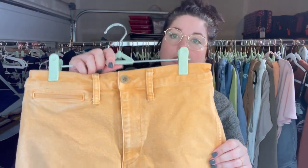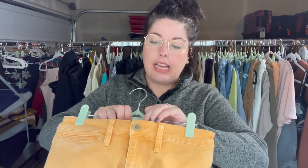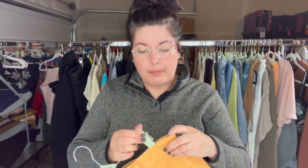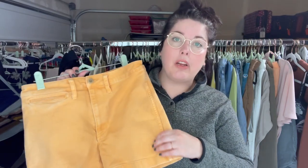These are some Madewell shorts in like a tangerine light sherbet color — a thick canvassy-type denim, size 28. Why did I grab these? They're from 2019, so should I have grabbed them in the middle of fall? Probably not. Will I hold on to them until next summer? Probably.